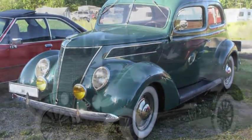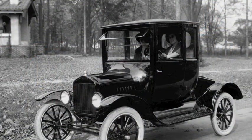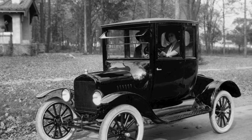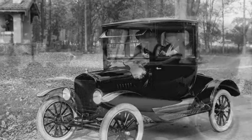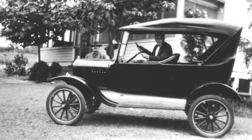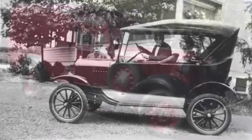The Tin Lizzy, which we found in Georgia, was still prominently driven throughout the United States. The Model T, made from 1909 to 1928, was an integral part of American society during this time, and often the only car the poor could find to drive.